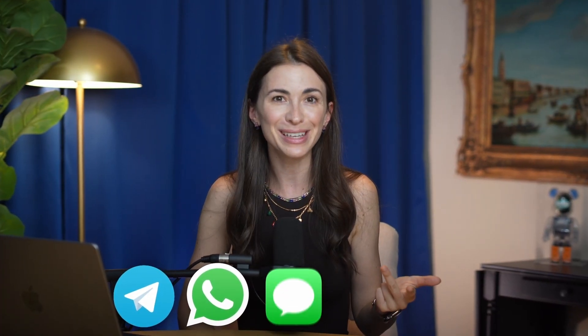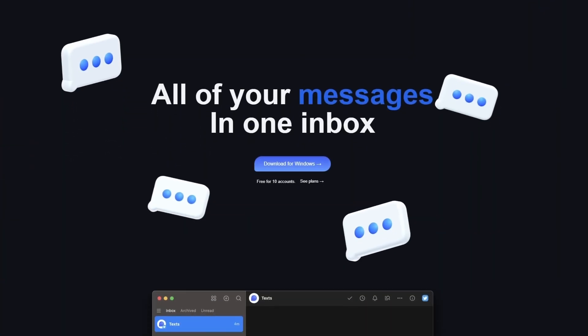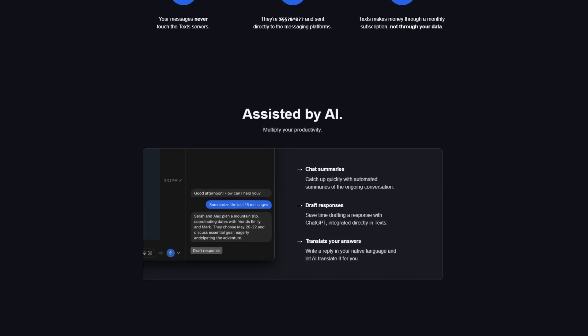The next tool — I use Telegram with my team, WhatsApp for some groups, iMessage, LinkedIn, Discord — I'm everywhere, and the problem is switching between apps and forgetting to reply. There's a solution now called Texts.com. It combines all your conversations from WhatsApp, iMessage, Telegram, Signal, Slack, and other popular platforms in one place. No more hunting through different apps to find where you last texted a client or friend — everything is neatly organized. The built-in AI can summarize messages and translate them intelligently into other languages.